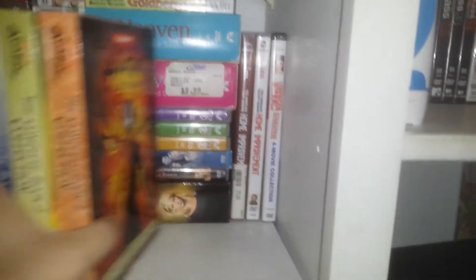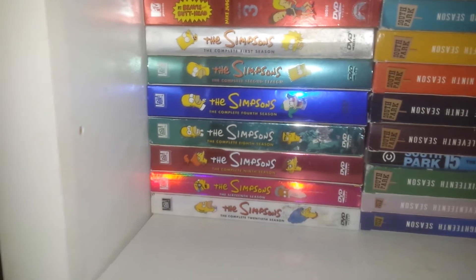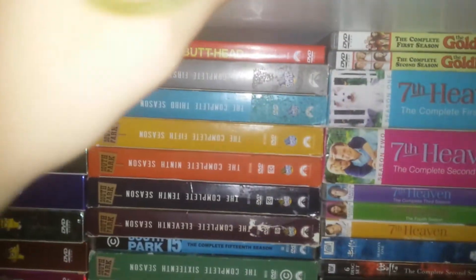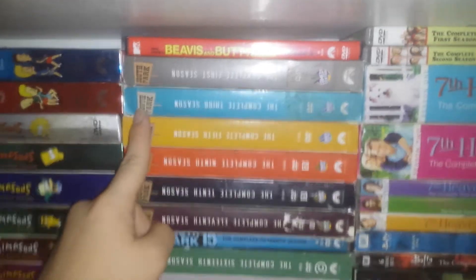American Pie, really cool. Over here some Beavis and Buttheads, Simpsons — this is just a whole bunch of Simpsons, I just don't have that many. And some South Parks.